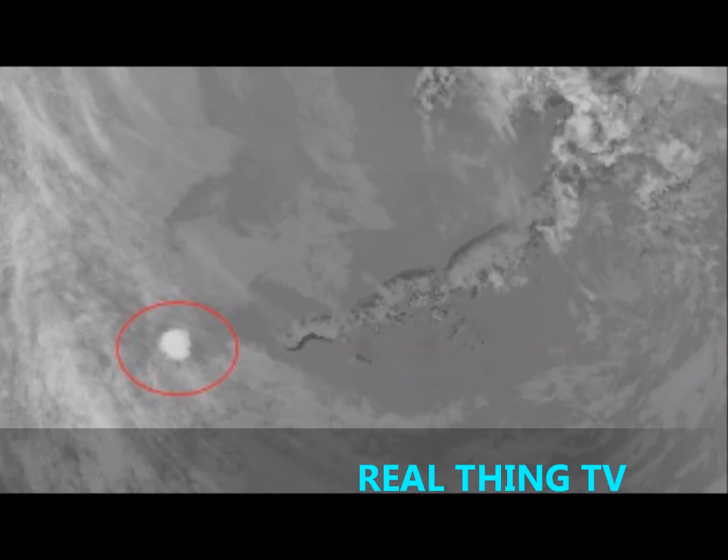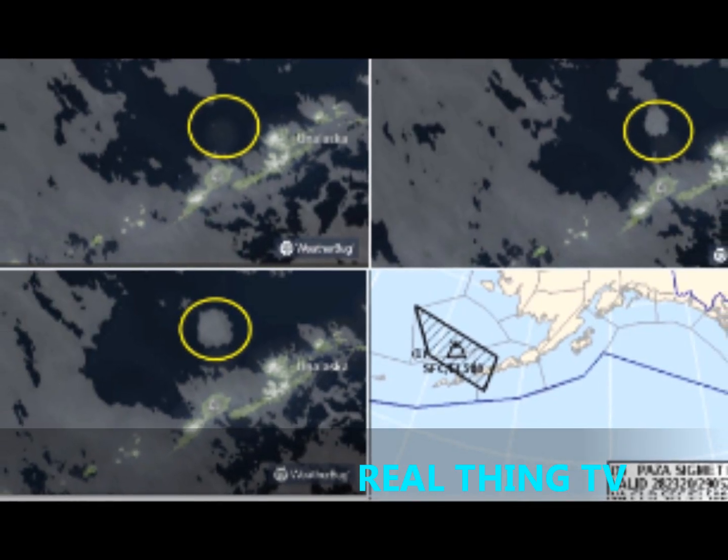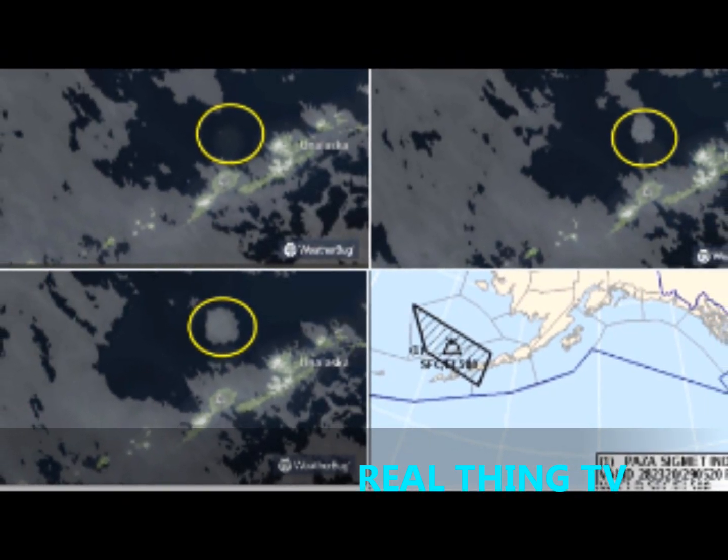Weather satellites captured in superb detail the dispersion of ash over the Bering Sea. Images from the Japanese Himawari satellite shared by the National Weather Service Ocean Prediction Center show the ash cloud clearly.